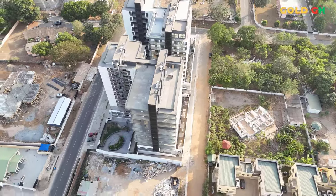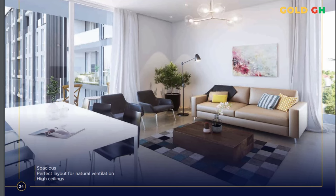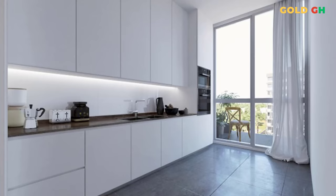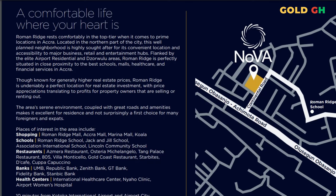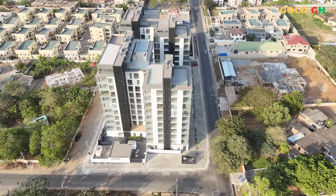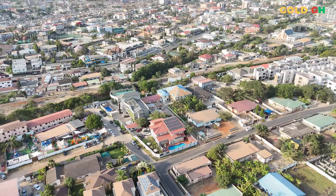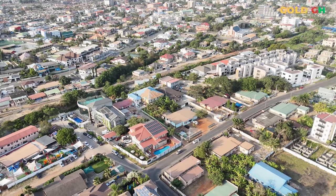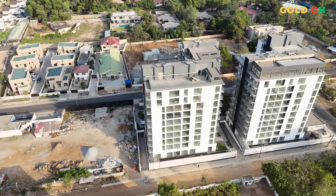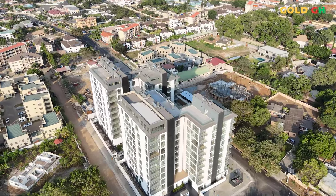Each unit, whether a studio or a three-bedroom apartment, is designed with an open-plan layout that maximizes space and enhances natural light, making the interiors feel airy and expansive. The communal areas of NOVA are just as impressive. The rooftop pool area is a standout feature, offering breathtaking views of the Accra skyline along with plush lounging areas that make it a perfect spot for relaxation or social gatherings — serving as both a luxurious escape and a central hub for the community.